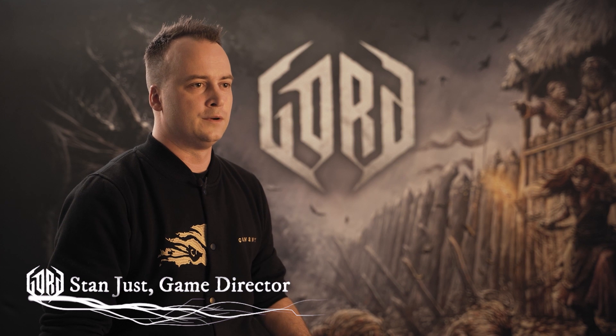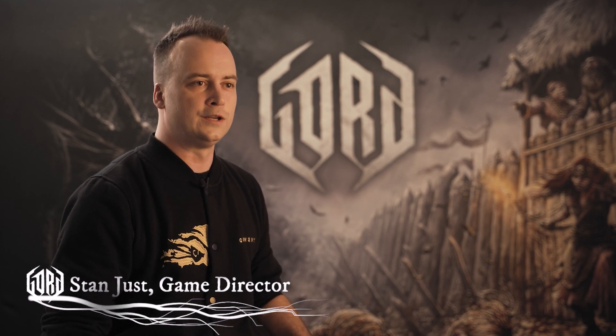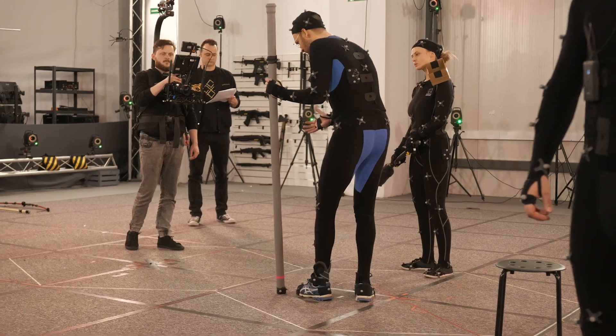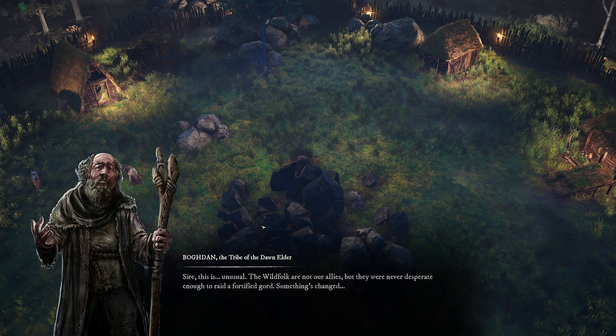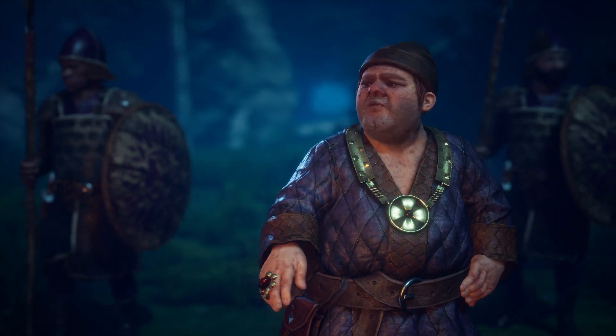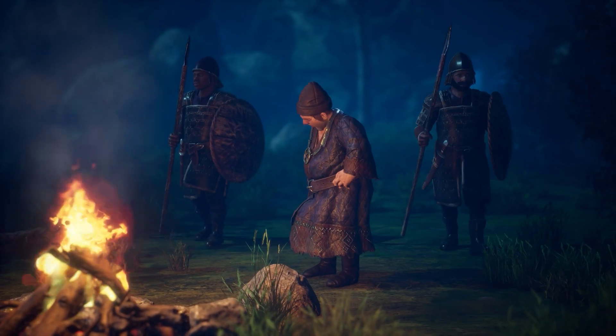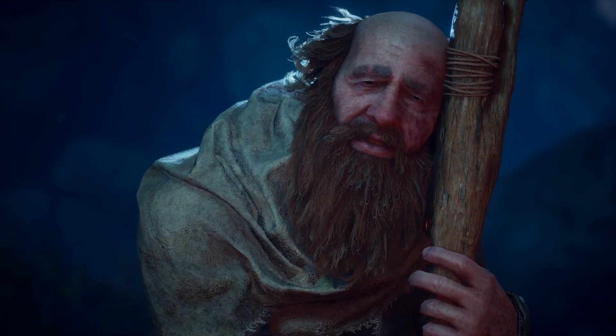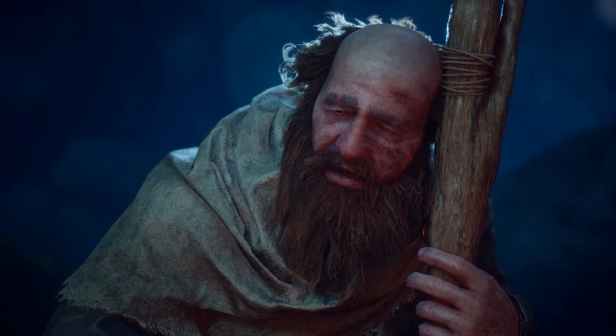When we started working on Gord with a team of just several people back in 2020, we didn't plan to have any motion capture. We thought we could get by with just keyframe animations and text-based cinematics, which are basically a standard for indie strategy games. But after a while we realized that we have an emotional story that is simply not impactful enough when presented from afar, so we needed our cinematics to show our characters from up close. We found that the most affordable solution to animate faces in our cinematics was to capture facial performance with an iPhone app.